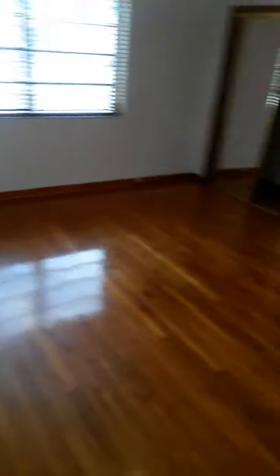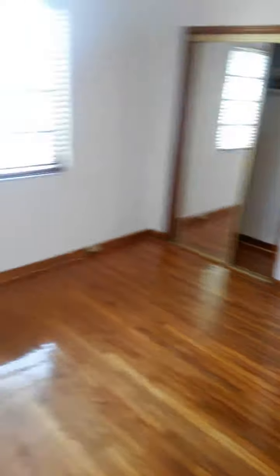You have a linen closet, which is perfect for clothing and linen. And then you enter the master, where you have dual double closets — which, if you have a lot of stuff, is great. It's very big.